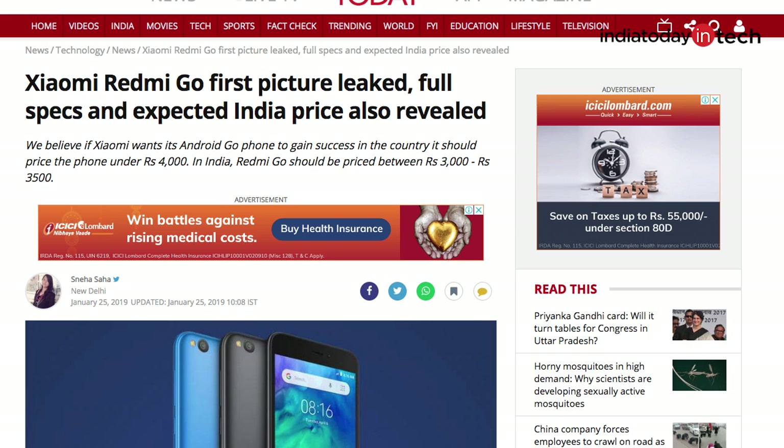The best thing about the smartphone is that it runs pure Android Go software, very much like the Android One smartphones that Xiaomi launched in the form of the Mi A1 or the Mi A2. This means there is no skin — no MIUI running on top of Android 8.1 Oreo Go edition. If you talk about the pricing, the leak says it could be around 5000 rupees, but there are many other speculations that say it could go even lower.